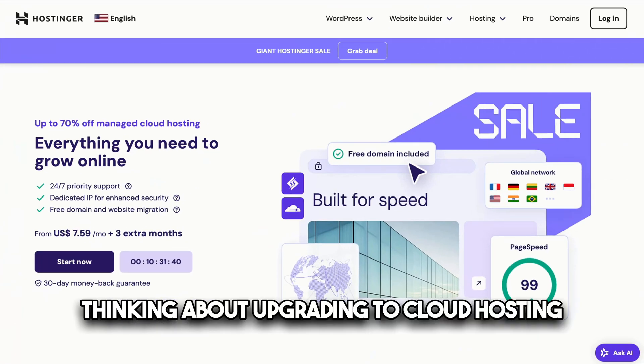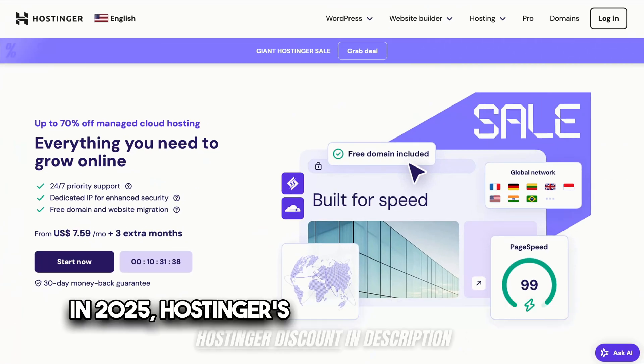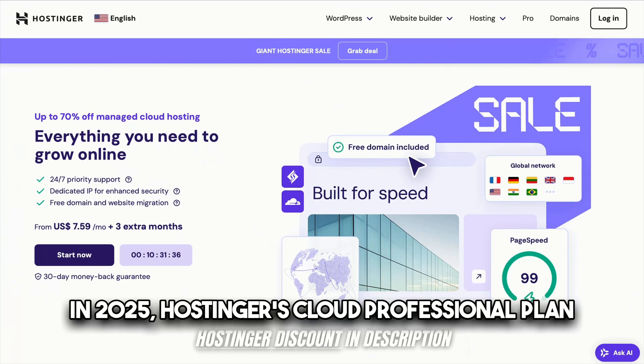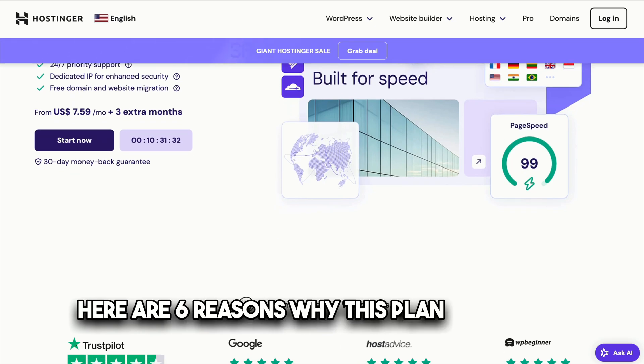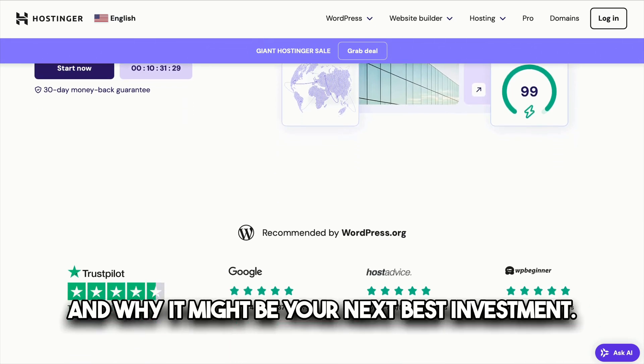Thinking about upgrading to cloud hosting in 2025? Hostinger's Cloud Professional Plan could be the perfect solution. Here are six reasons why this plan stands out and why it might be your next best investment.